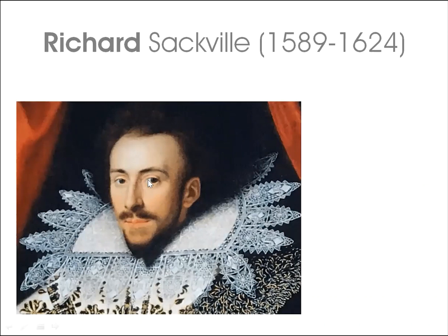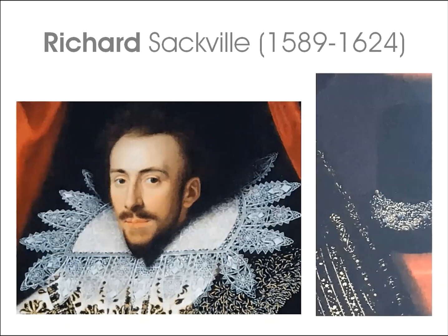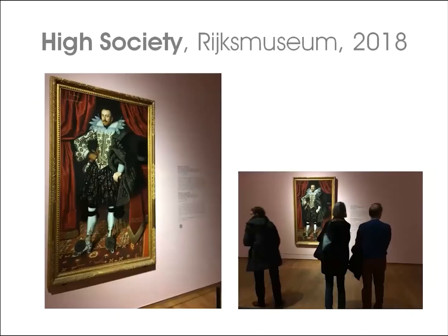His other accessories include a starched band or collar of needle lace — less conservative than a ruff, these being gradually replaced during the reign of James I — and on the table beside him, a black felt hat called a caputum that he would have worn at a jaunty angle. Richard was exhibited in Amsterdam at the Rijksmuseum in 2018 for the High Society exhibition, where he travelled in the company of Countess Howe by Gainsborough.